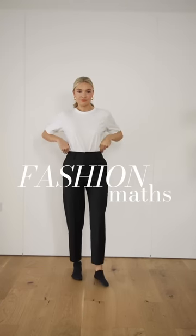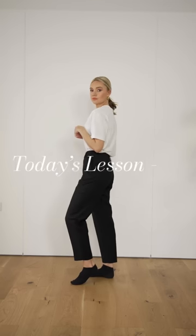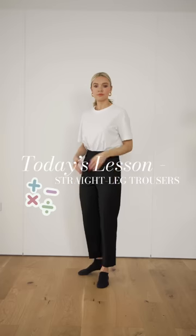Welcome to Fashion Maths, a new series where I show you outfit equations all centered around one piece. Today we're focusing on straight leg trousers and the combinations you need to create different types of looks.